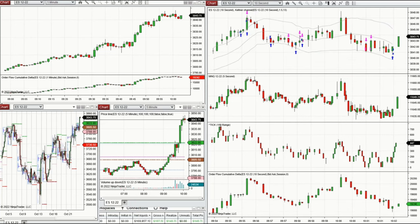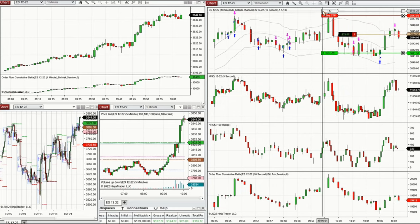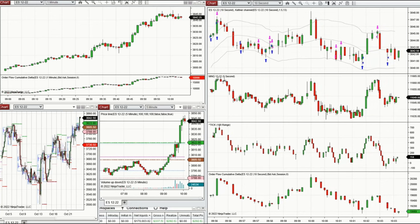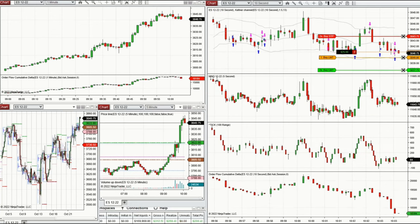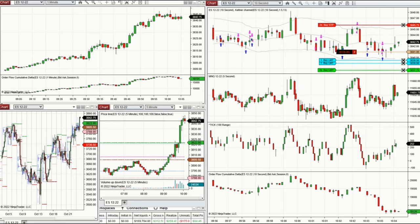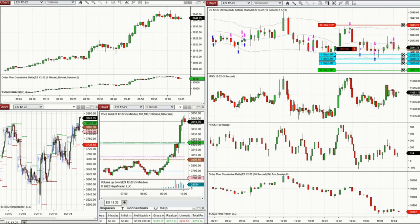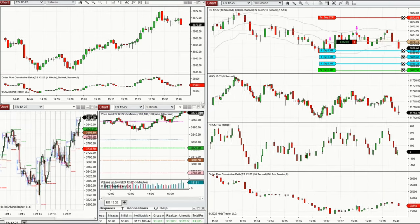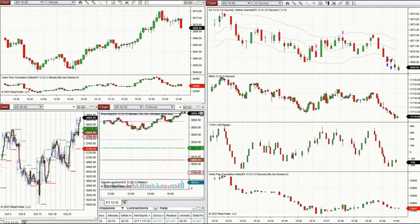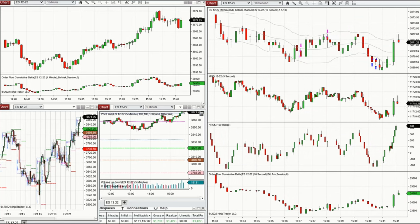The volatility is still high but the price got rejected, so I'm shorting the channel that is going down and actively managing the trades because volatility is very high. It looks like this channel is forming and sellers are getting stronger, so I'm repeatedly taking pullbacks and adding to the positions. At the end of the market session, the sellers were strong so I took short positions.